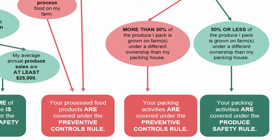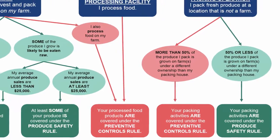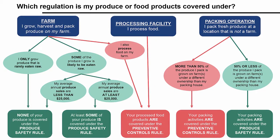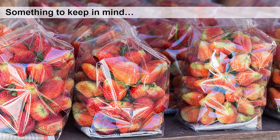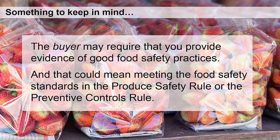Later, we'll help you figure out whether you are eligible for any exemptions for each of these rules. As you can see, this is pretty complex. If you're unsure of anything, go back to the beginning and go through it again. Keep in mind that even if you determine your produce or products are not covered, if you sell them to commercial buyers, the buyer may require that you provide evidence of good food safety practices — and that could mean meeting the food safety standards in the produce safety rule or the preventive controls for human food rule. So be sure to ask your buyers.